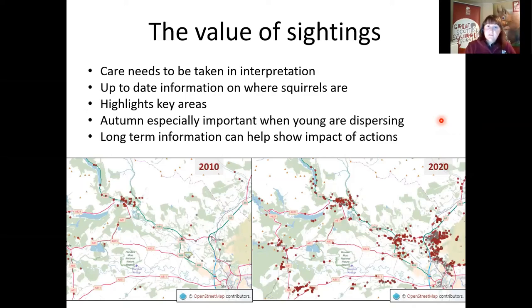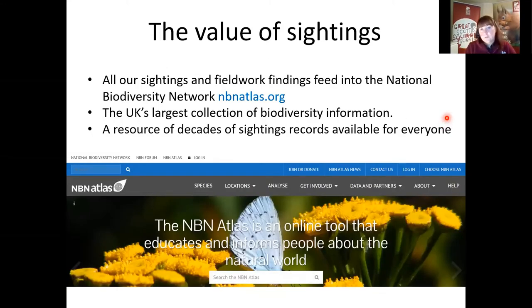This time of year is especially important because young squirrels are dispersing — being moved away from where they were born — so we can track where squirrels are moving through. It helps us have long-term information about what our actions are contributing to, such as red squirrels moving back into the Loch Lomond Red Kites area. All of our sightings and field work data is fed into the National Biodiversity Network at nbnatlas.org — the UK's largest collection of biodiversity information — and council planning offices and anyone looking at development will look at this to see where red squirrel hot spots are, as they are a protected species.